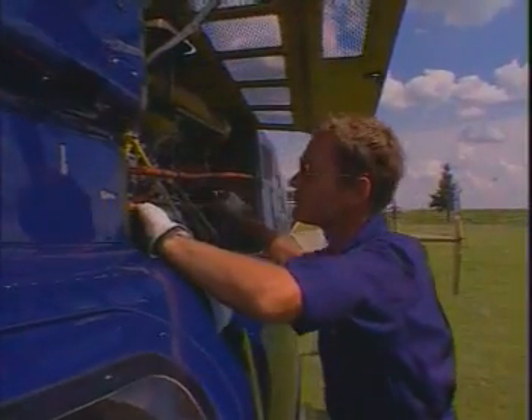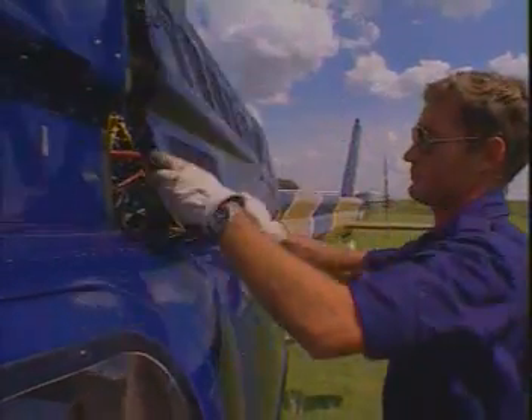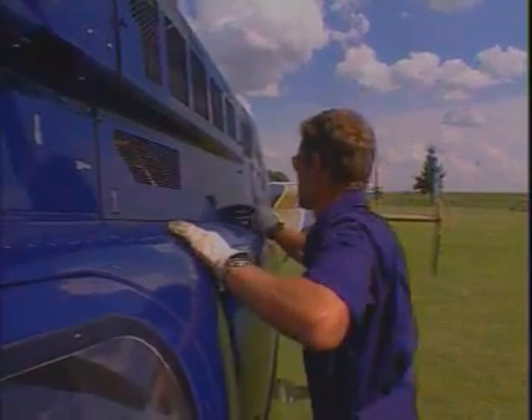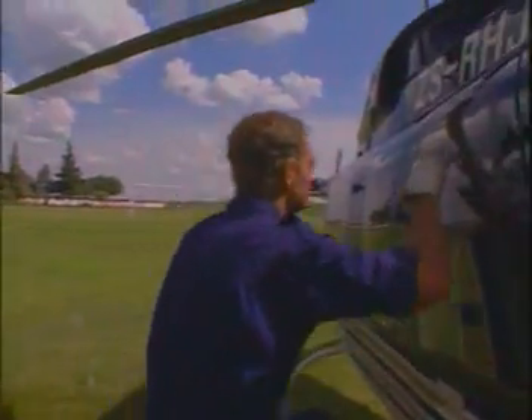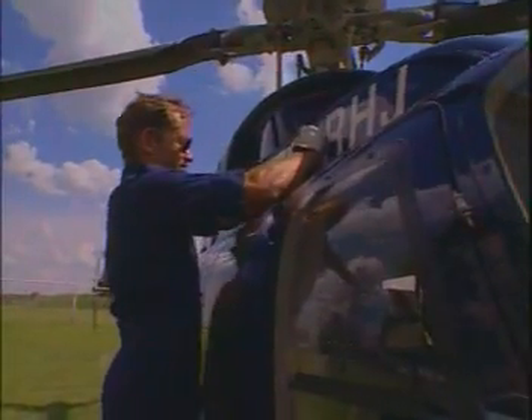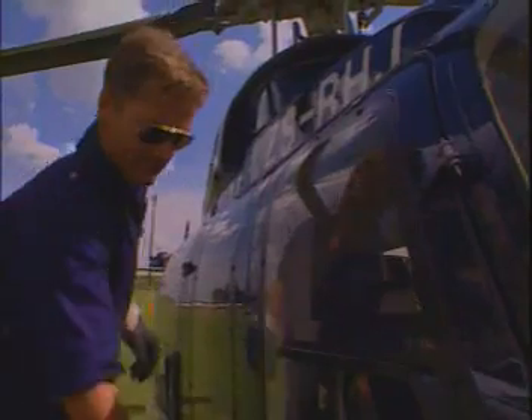Dion is one of just eight pilots in South Africa flying with live line teams. He joined the electricity commission after flying helicopters for the air force as an instructor on maritime search and rescues and in combat during the Angolan conflict. Now he flies a Bell 407, favoured by live line air mobile pilots for its emergency systems. He's also taken further training in specialised flying techniques to deal with one of the most hazardous environments he's faced.